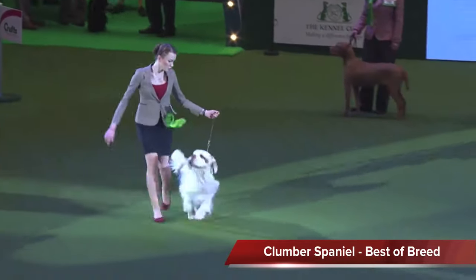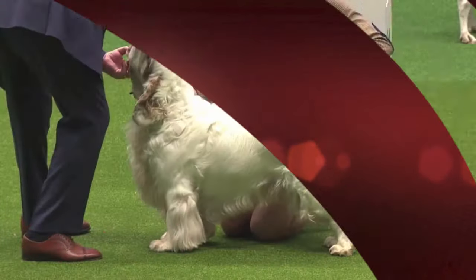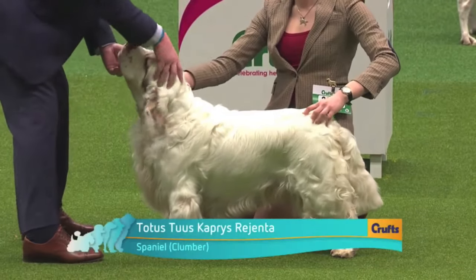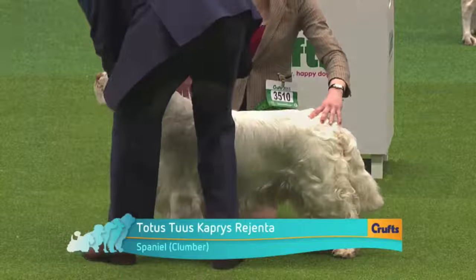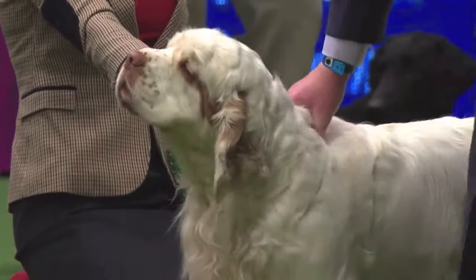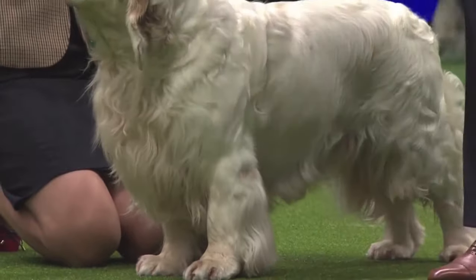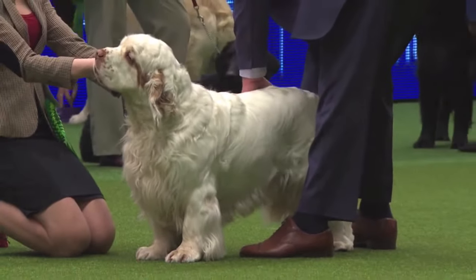The heaviest of the Spaniels, the Clumber. The Clumber Spaniel is said to have come in the first place from France more than 200 years ago. A very heavy dog, much more slow in its movement than the other Spaniels, and the breed seems to have got even heavier over the past 50 years or so.